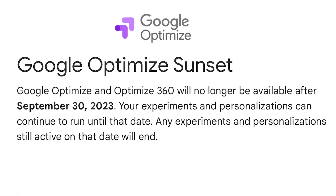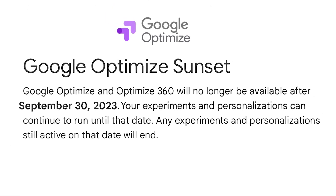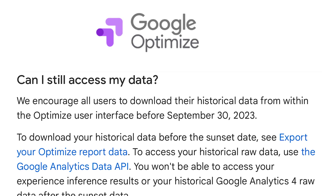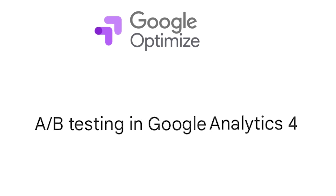Google recently announced that they are sunsetting Google Optimize, their A-B testing platform. In a statement, they said it is shutting down September 30th, 2023. The statement also mentioned it is working on adding A-B testing functionality to Google Analytics 4, but didn't commit to a launch date. If this sounds like bad news to you, this video provides Google Optimize alternatives for you to consider.